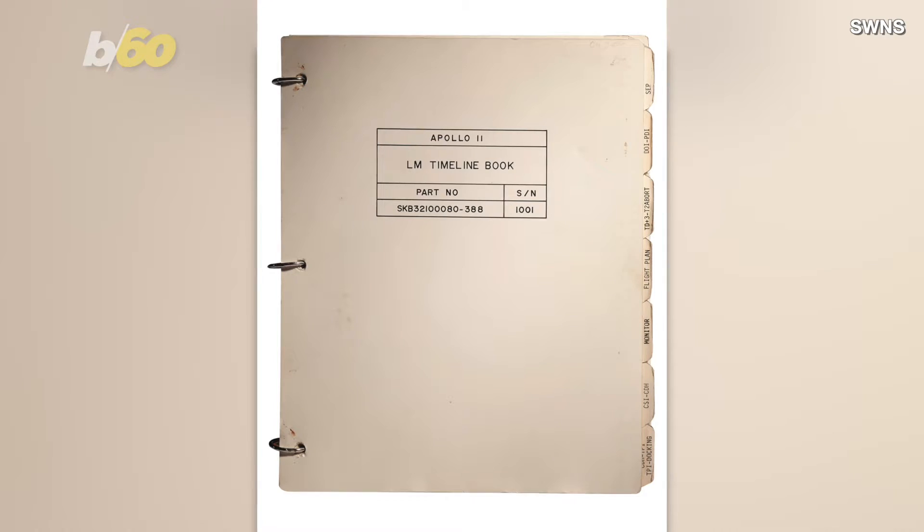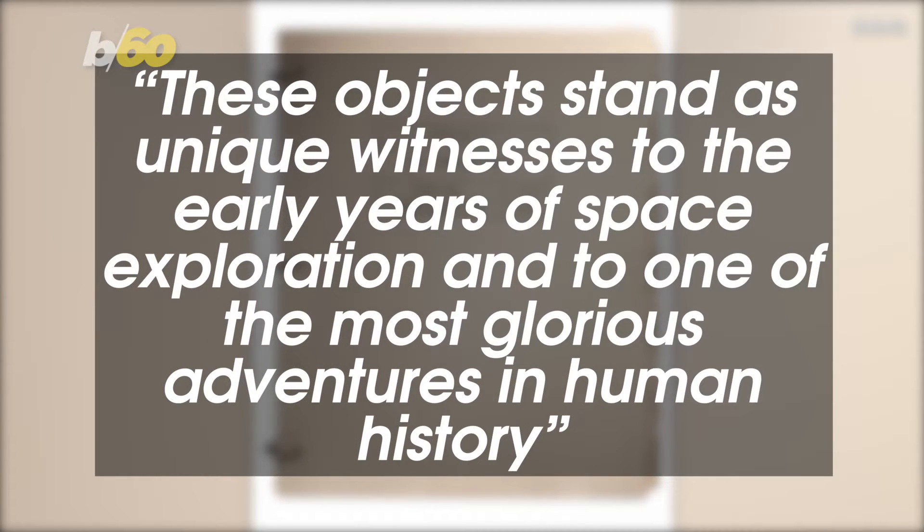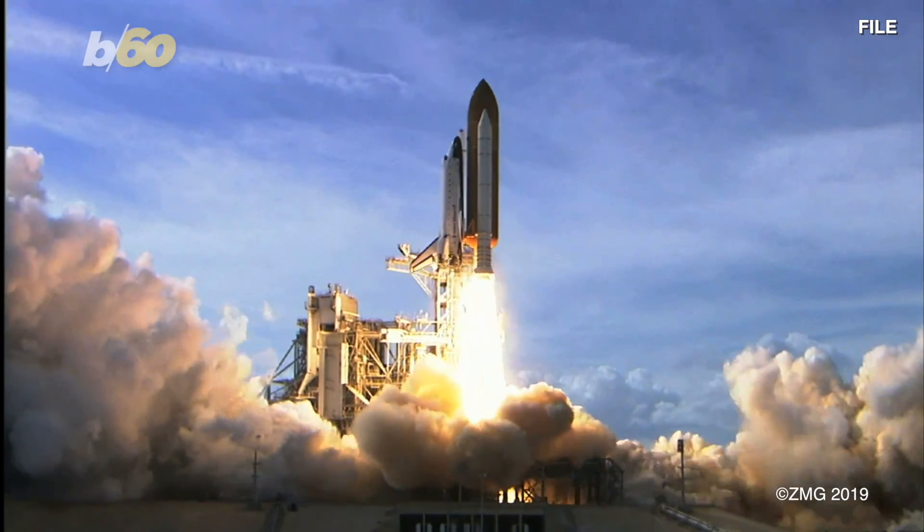Head of books and manuscripts Christina Geiger at Christie's said, 'These objects stand as unique witnesses to the early years of space exploration and to one of the most glorious adventures in human history.' And I bet all of these items will be going for some astronomical money.